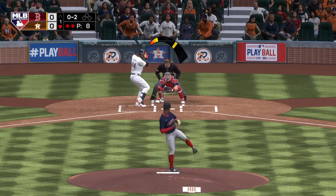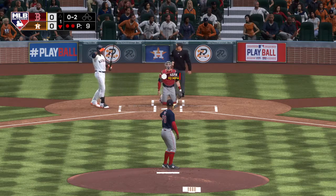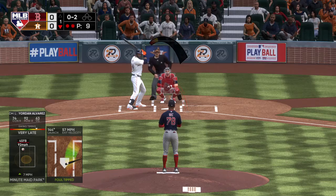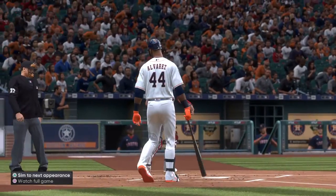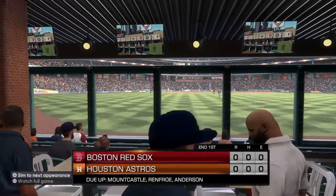Oh-and-two count, here's the pitch — fouled away. Going to be a long day if he executes like this, punching tickets right out of the gate. And just a masterful job of pitching as he strikes out the side in order — an inning in the books, scoreless on MLB Network.